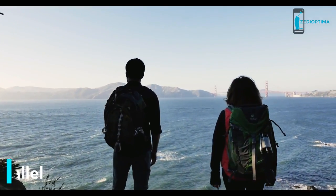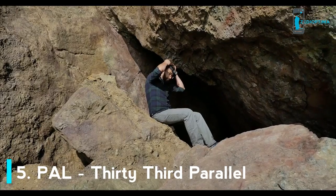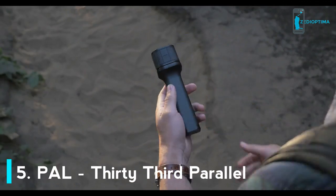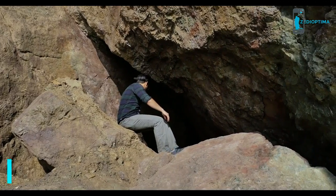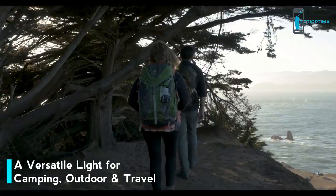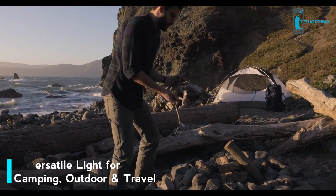A lighting solution that will change the way you see the world. PAL is a powerful light designed for rugged applications. It transforms by pairing with accessories to deliver illumination wherever it's needed. It lets you get out in the world in ways that you didn't before, because life doesn't have to be indoors when the sun goes down.